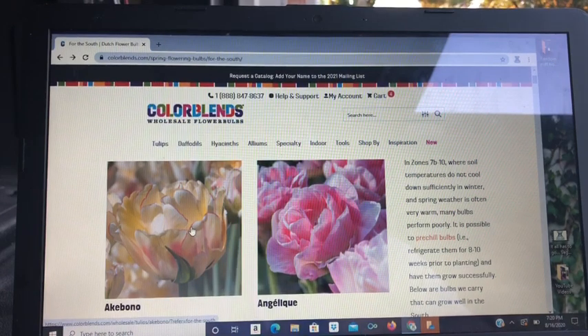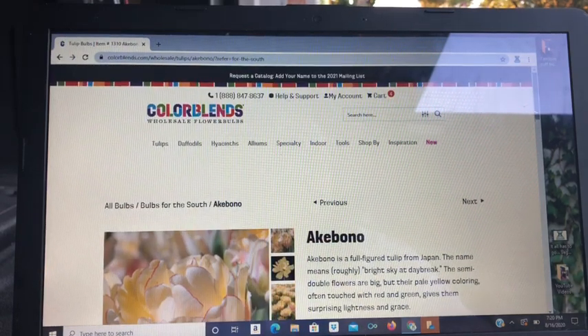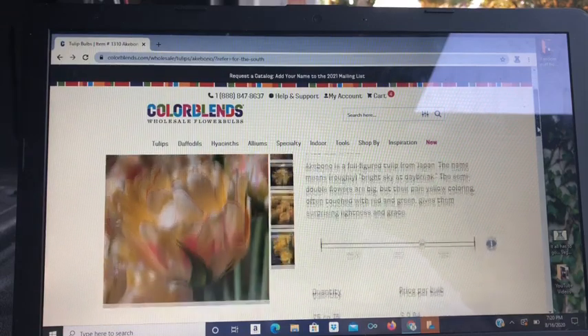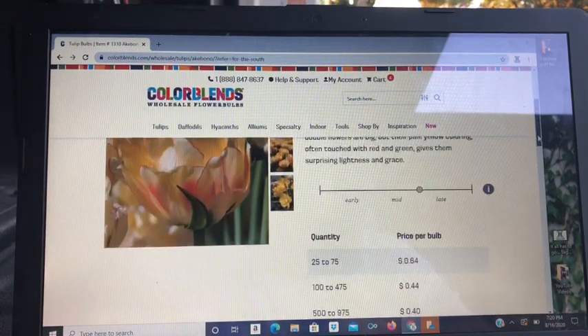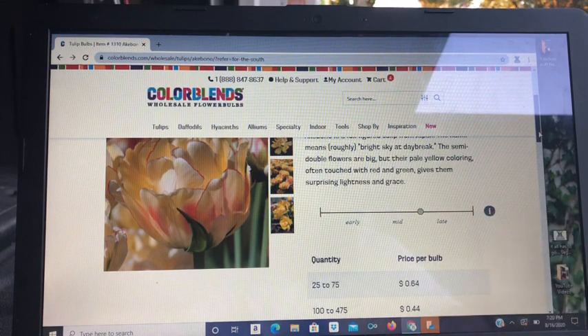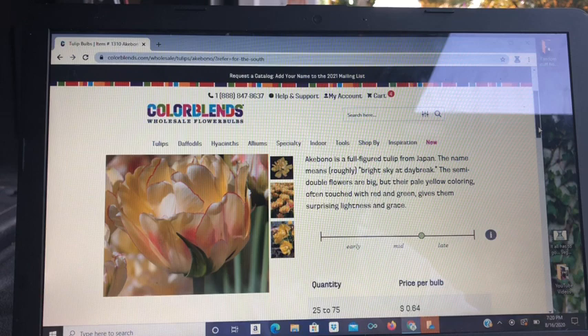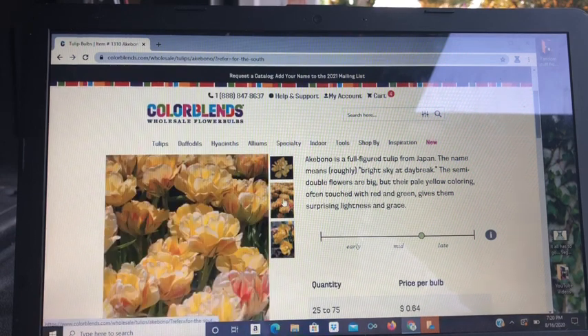Here is Acabono — however you say it. That's going to go with the Dorjone. It is a mid to mid-late bloomer, as you can see there. I love the way it's looking — I think that'll be really pretty.